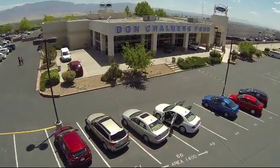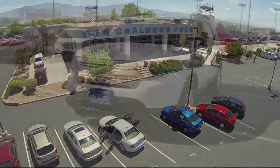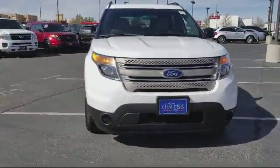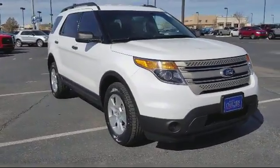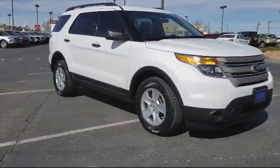Welcome to Don Chalmers Ford, and here's a look at another one of our vehicles from our great selection. It comes equipped with keyless entry, steering wheel controls, third row seating, roof rack, air conditioning, traction control, and side airbags.